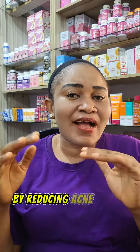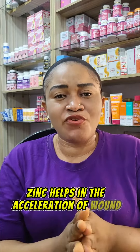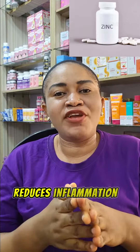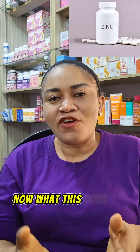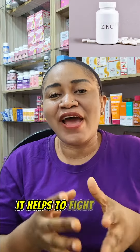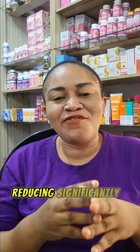Number two amazing edible nutrient I want to tell you about is zinc. Zinc helps in the acceleration of wound healing, reduces inflammation, and also helps with oil control. This helps to fight acne and prevent new acne from occurring, whereby it significantly reduces the appearance of acne scars.